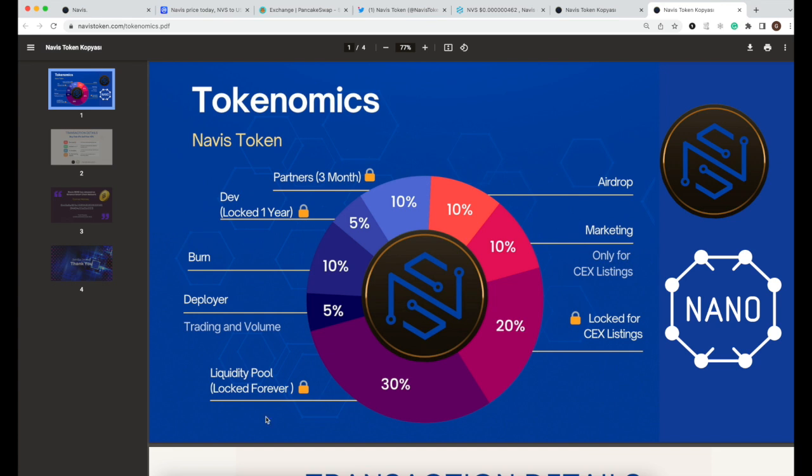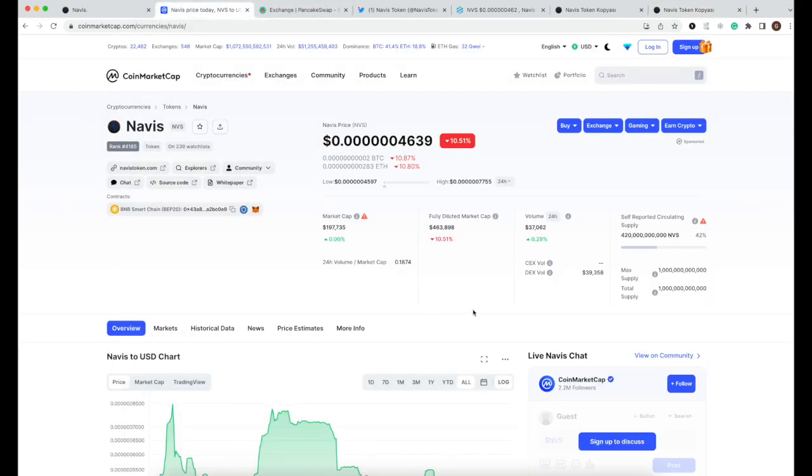Looking at their tokenomics for the NFS token: about 20% is locked for CEX listings, which is great to see — they're focused on launching on different exchanges. Some tokens are also locked for the LP liquidity pool, which will help people buying on PancakeSwap. More DEXes and CEXes are expected to join and list them as the project grows.